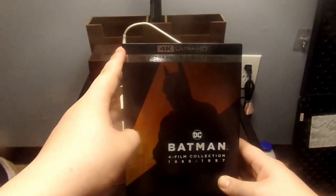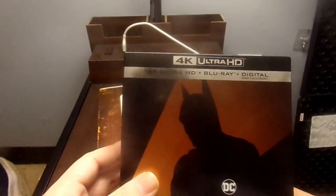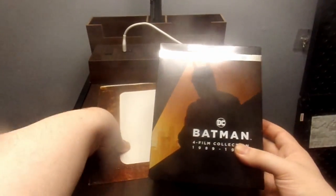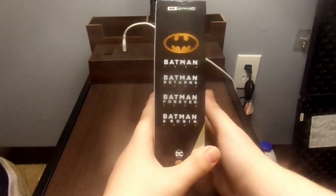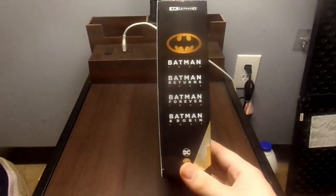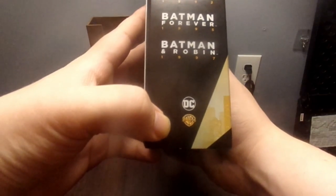This is the 4K Ultra HD release of the DC Batman 4 film collection. You get the 4K Ultra HD plus the Blu-ray plus digital copy on all 4 movies in this set. This set is released by DC and Warner Brothers.